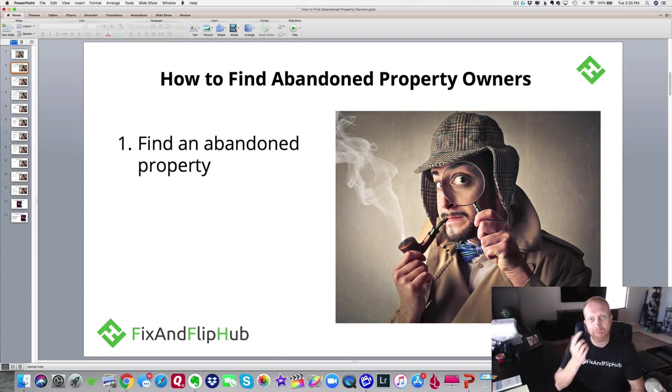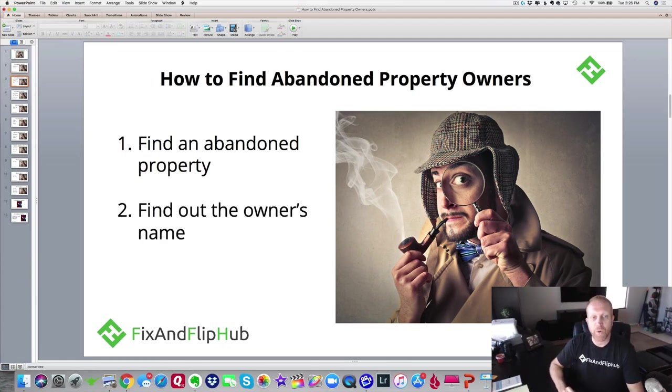In order to find an abandoned property owner, you've got to first find an abandoned property. You likely have houses in your neighborhood, your zip code, or maybe near your place of business that you've driven by. Write down the address of that property, and then you've got to find out the owner's name so you can start your search.